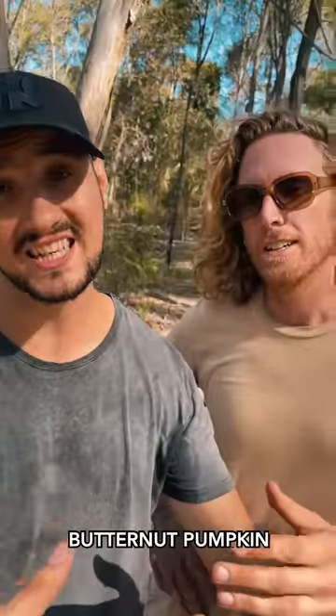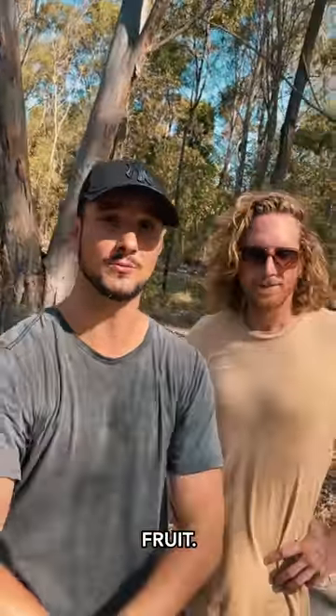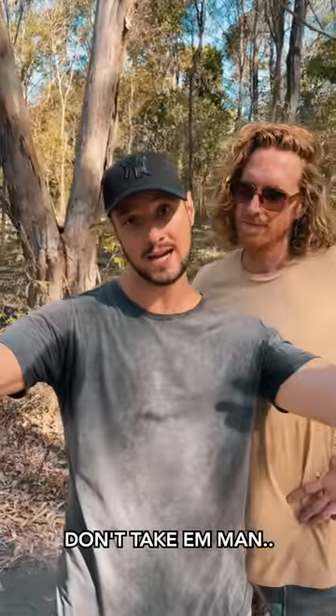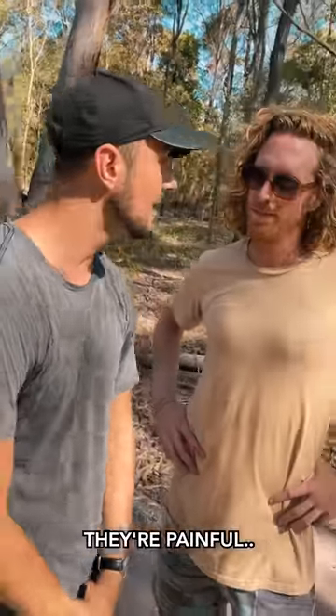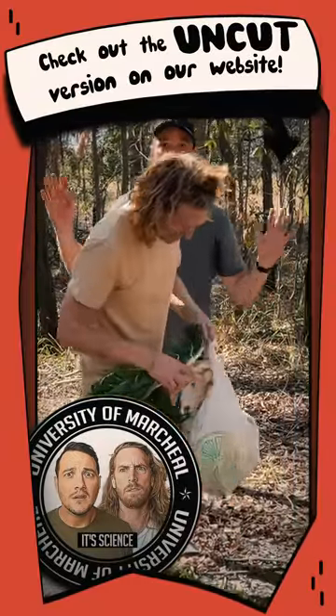In conclusion, butternut pumpkin is in fact the most painful vegetable. Let everyone know — butternut pumpkin, don't take them, they're crazy, they're painful. We're taking all the vegetables back home and then we're gonna make a stir fry.